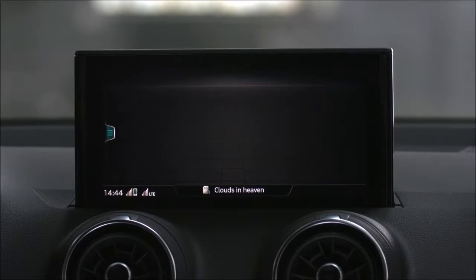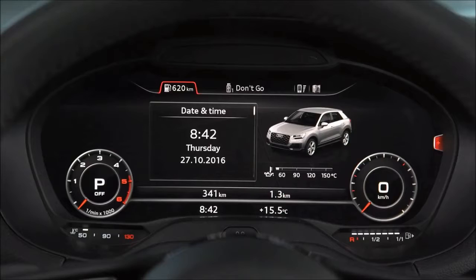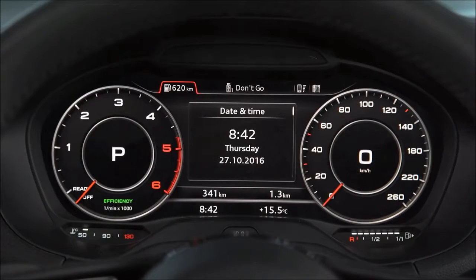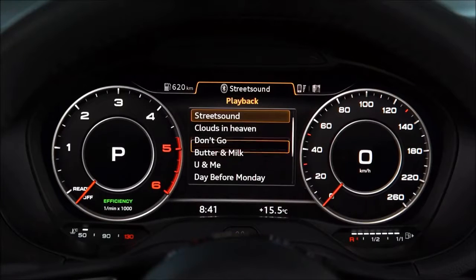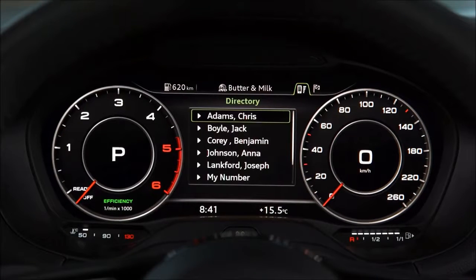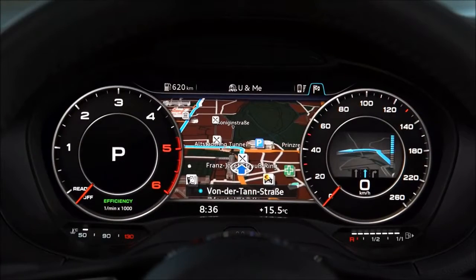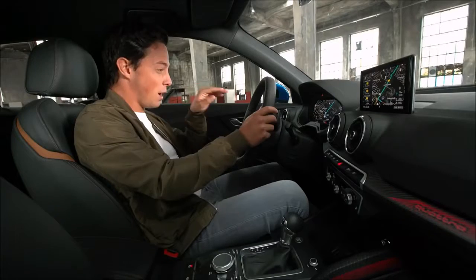One of my favorite parts of the Q2 is the Audi virtual cockpit. It looks fantastic — really high definition and sharp. It allows me, with my hands on the steering wheel, to go through my music and my playlists, go through my contacts on my telephone directory and make a phone call, and of course use the navigational system. Fully customizable, right across and perfectly in my eyeline. I think I'm ready — time to get to my party.